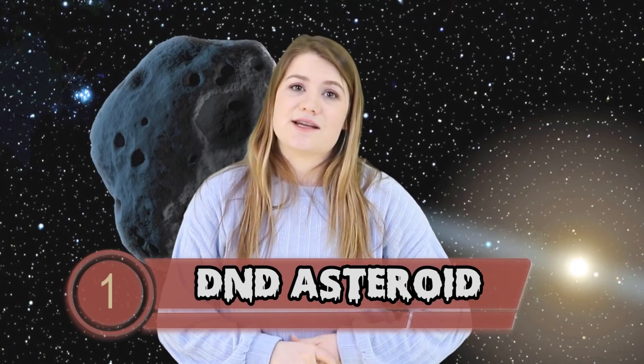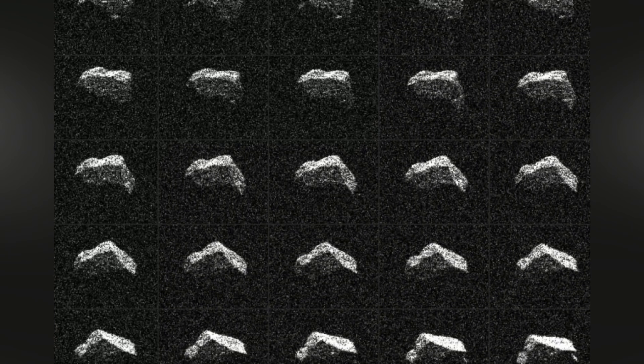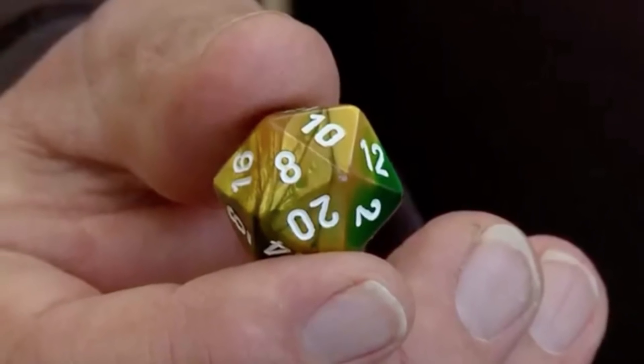Our number 1 is the DnD Asteroid. Asteroid 2017 BQ6 has been compared to dice used in Dungeons and Dragons and other tabletop games because of its angular shape. This is odd because most objects in space are rounded. The asteroid passed from a distance of about 1.6 million miles away but didn't land anywhere — like dice usually do. There's already enough people thinking we live in a simulation, but what if we live in a game and one of their dice just fell into space? We rolled a natural one on perception.